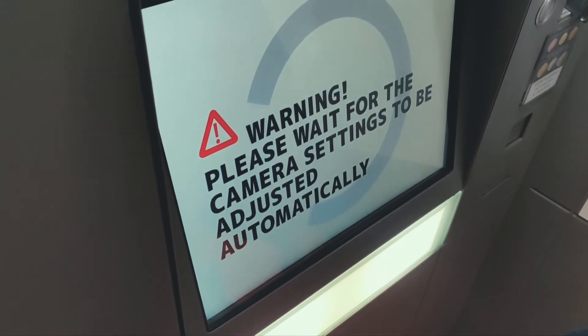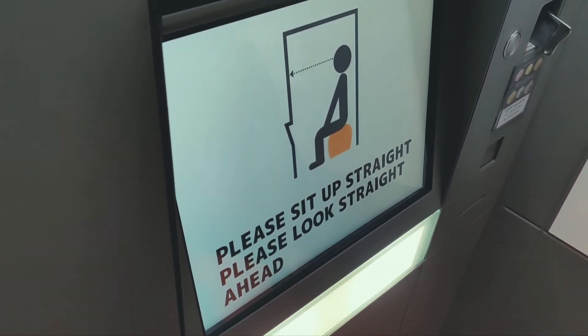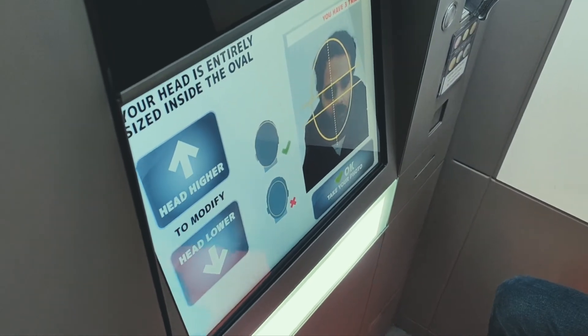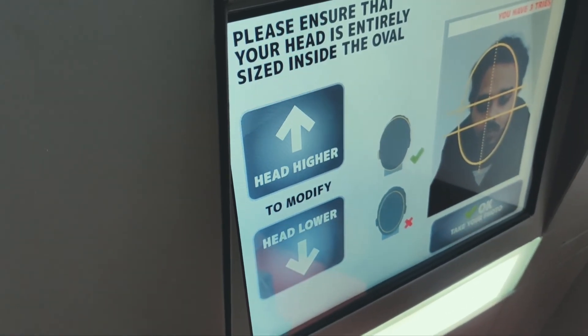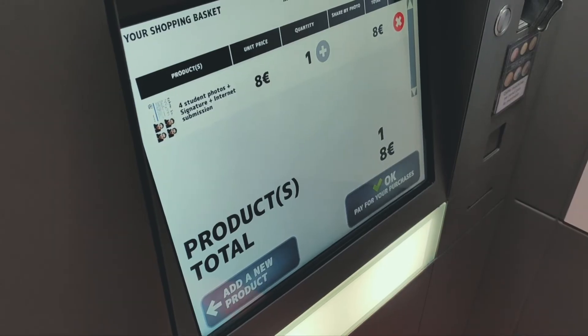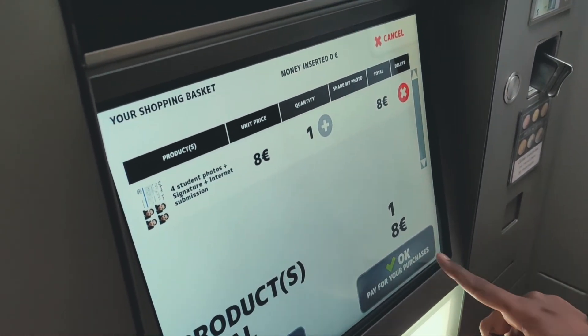Then you receive the on-screen instructions, which are pretty straightforward — you can read them and click OK. It takes some time for the camera to get prepared, so just be patient. Then you get the options to manually adjust the camera, and once you're happy with your beautiful face, capture the photo.